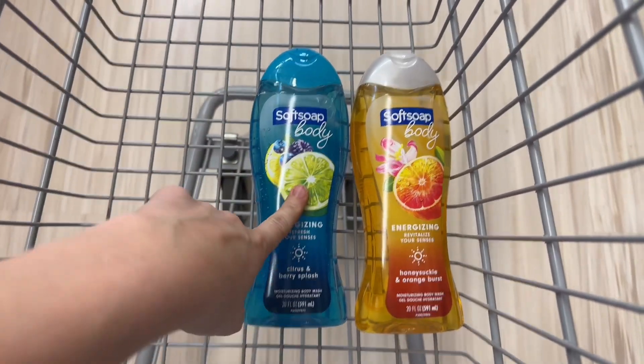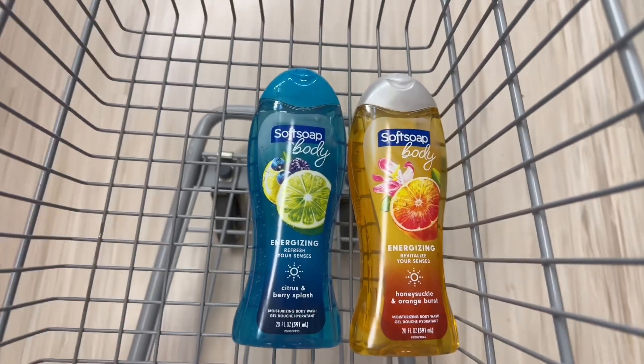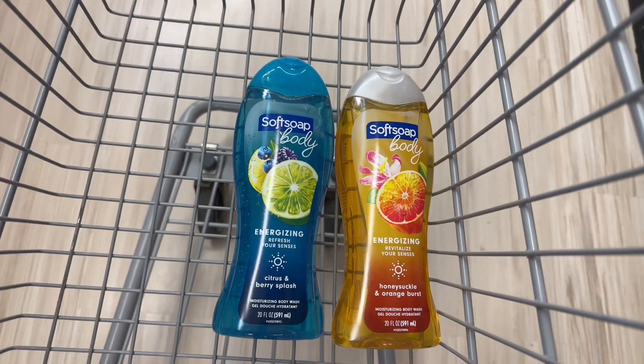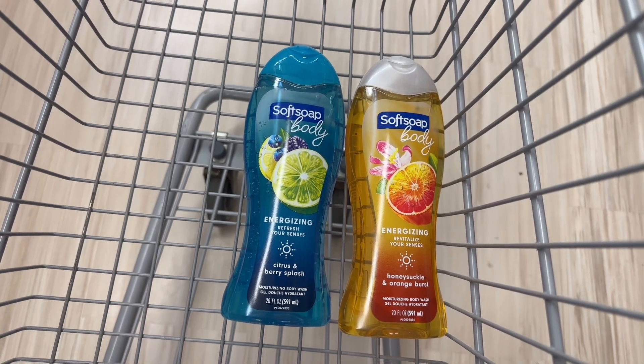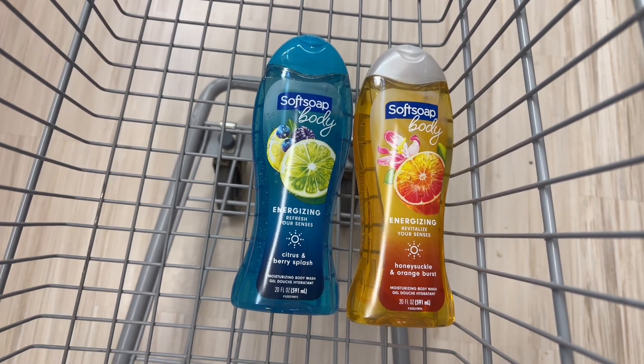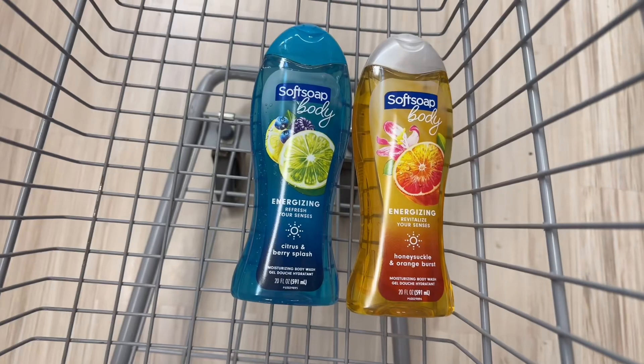So I'm starting with these Soft Soaps. They're $7.69 in my store. I'm going to buy two and you get $4 in bonus cash for buying two. And I have a $2.50 bonus cash challenge that I will complete, making the total cost for these about $8 or $4 each.